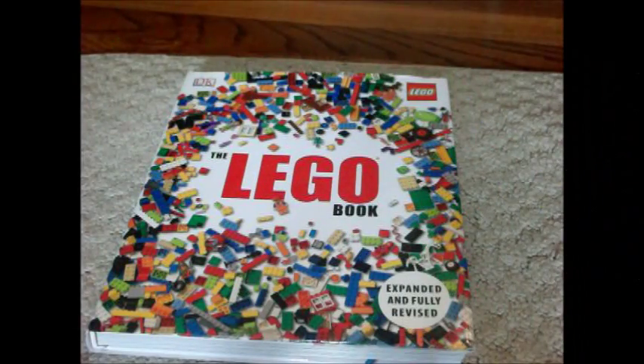The LEGO book is jam packed with information all about LEGO in 255 pages with tons of great pictures. I would definitely recommend this book to you. Thanks for watching. Please subscribe for more awesome videos.